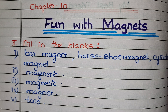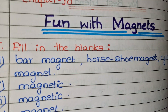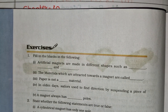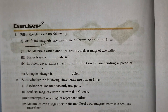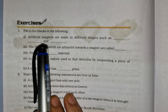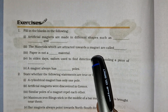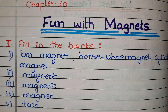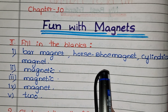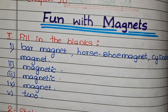The question answers — in the first section, Fun with the Magnets: Please fill in the blanks. The first question: Artificial magnets are made in different shapes such as — the answer is Bar Magnet, Horse Shoe Magnet, and Cylindrical Magnet.